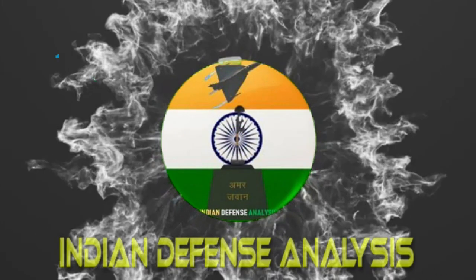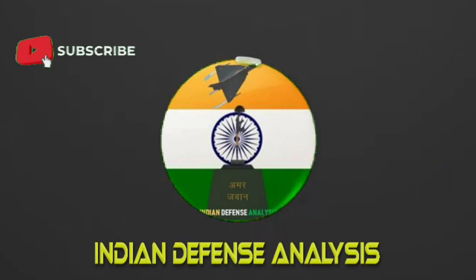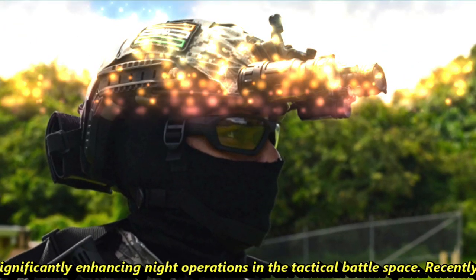Hello and welcome back to your own channel, ADN Defense Analysis, where we bring to you all the latest development happening in the defense sector. Night vision devices are systems that will enable security forces to achieve battlefield transparency even under low ambient light conditions and night, thereby significantly enhancing night operations in the tactical battle space.